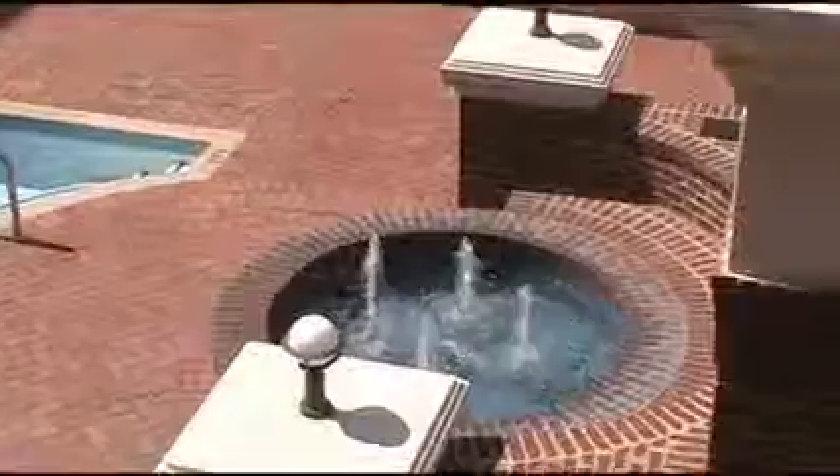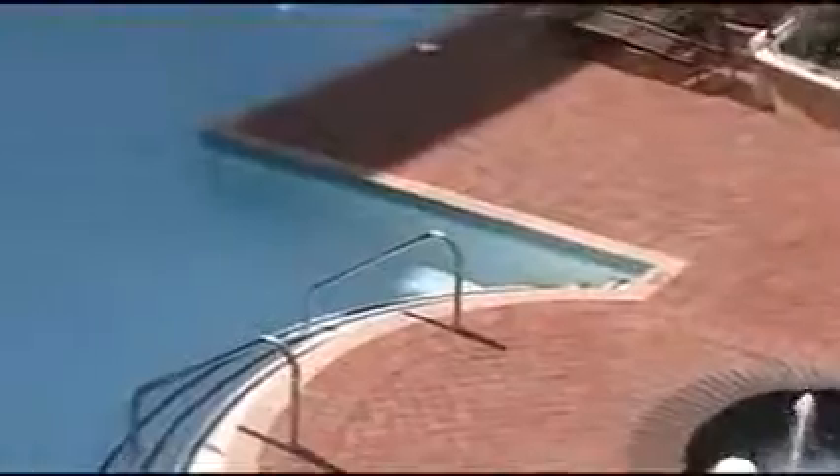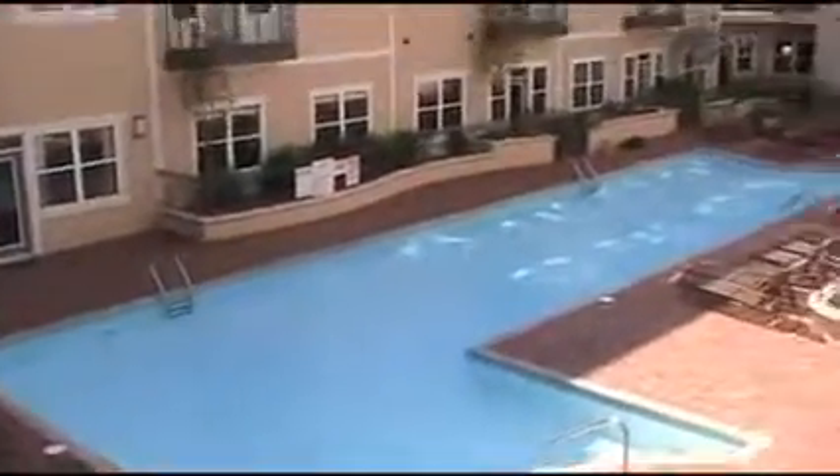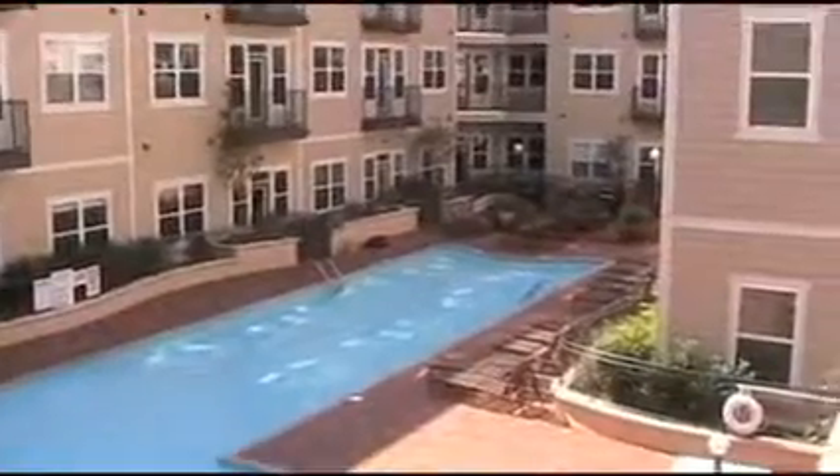You have an awesome view right out of your windows of the pool and the courtyard here at the West End Bristol. Listen to that fountain from your balcony — you can even step outside and just have a nice glass of wine on a relaxing summer day.